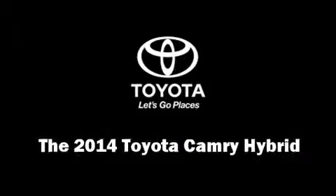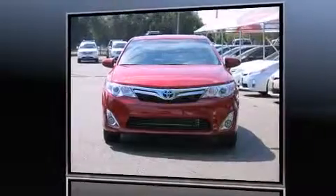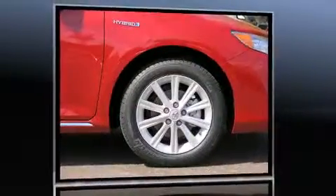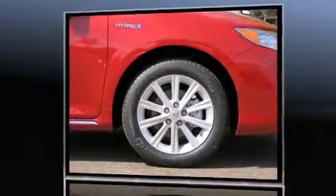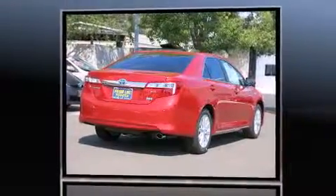Step into the 2014 Toyota Camry Hybrid. This four-door, five-passenger sedan offers the latest in technological innovation and style. It features an automatic transmission, front-wheel drive, and an efficient four-cylinder engine.